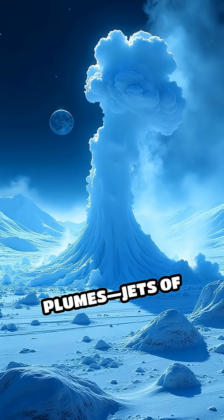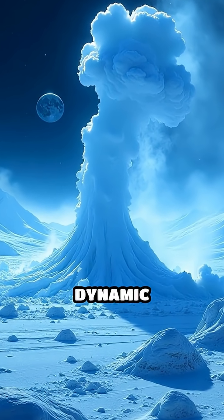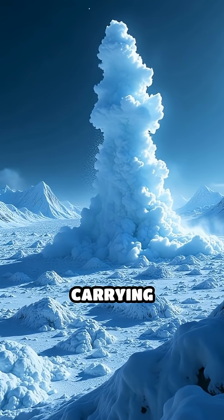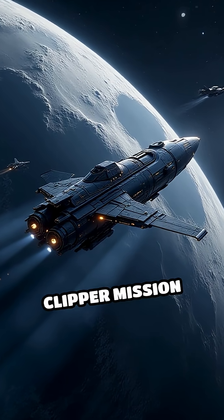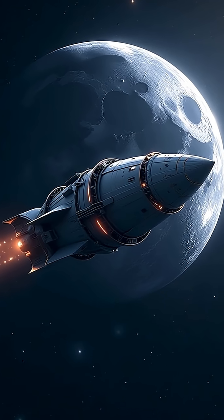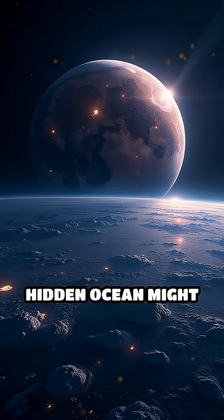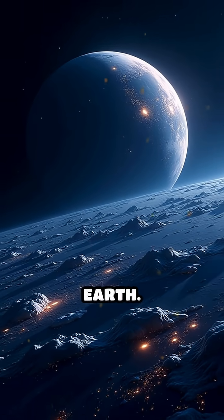Evidence of surface plumes — jets of water vapor erupting through Europa's ice — suggests a dynamic exchange between the ocean and the surface, potentially carrying organic molecules upward. As NASA's Europa Clipper mission prepares to explore this enigmatic moon, the possibility of discovering extraterrestrial life grows ever more tantalizing. Europa's hidden ocean might just be the best place in our solar system to find signs of life beyond Earth.